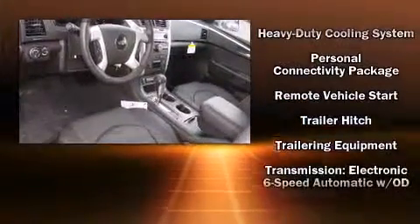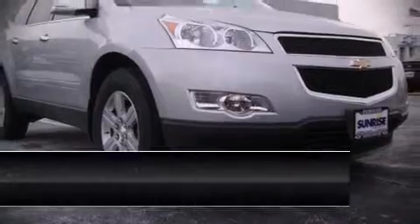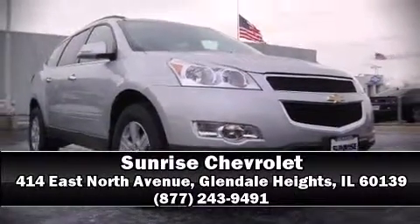Sophisticated all-wheel drive assures superb handling in any weather condition. Our sales reps are extremely helpful and knowledgeable. Stop in and take a test drive.